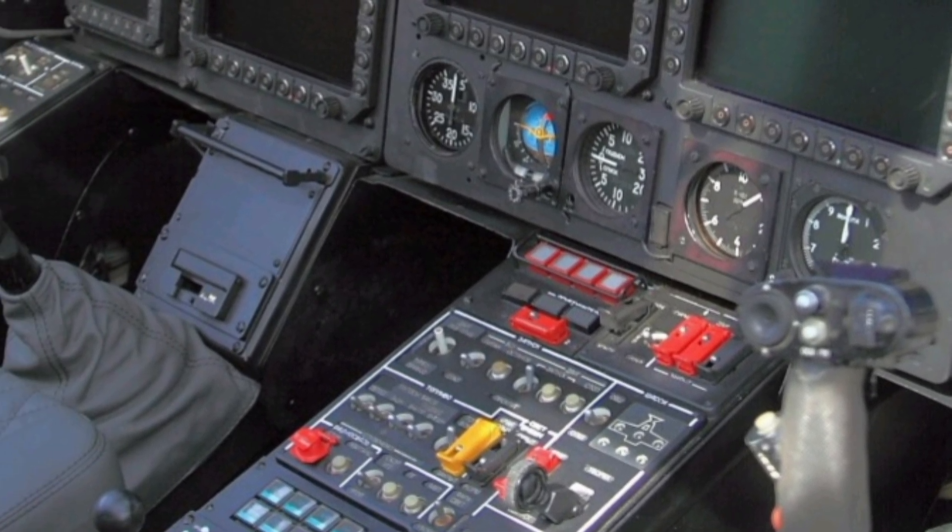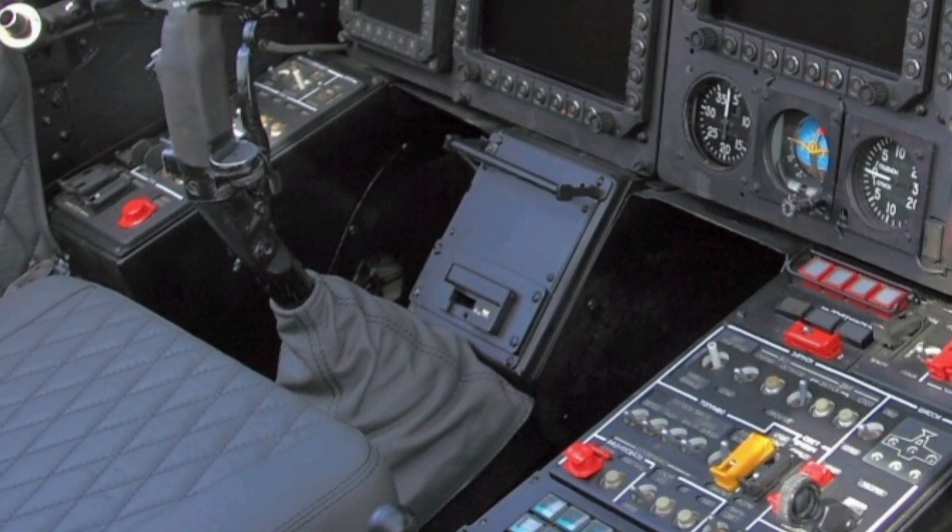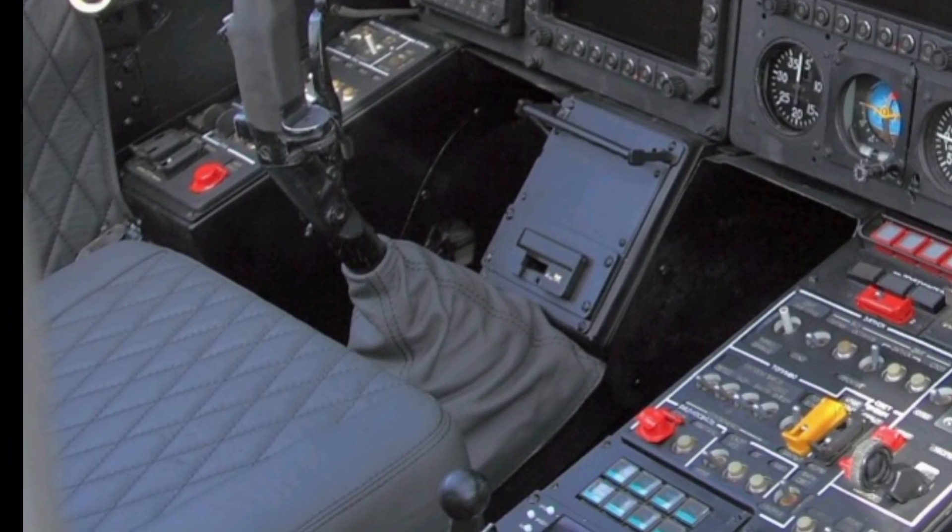The helicopter is also equipped with an integrated electronic warfare system, increasing survivability against enemy threats.